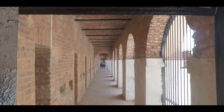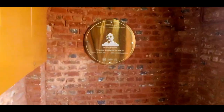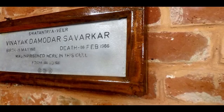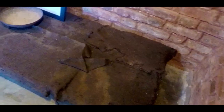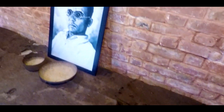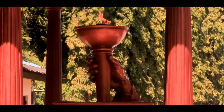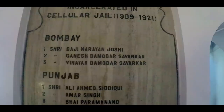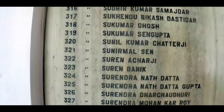At one end of the jail was housed one of modern India's greatest revolutionaries, Veer Savarkar. He was here serving two life terms and was considered extremely dangerous by the British. He was subjected to solitary confinement and wasn't even aware of his brother being housed in another cell for about 10 long years. Being here, you could feel the struggle and pain and understand the sacrifices made by our freedom fighters.